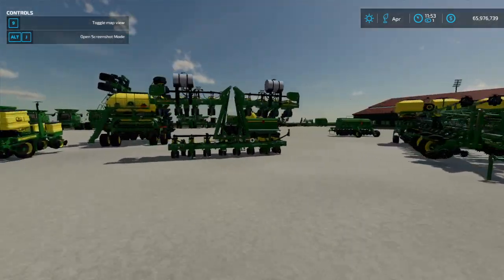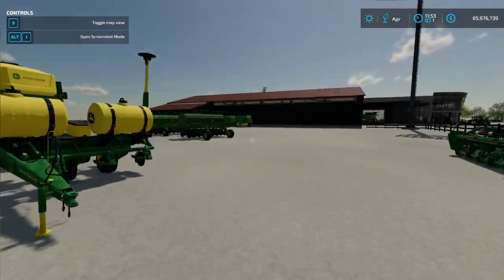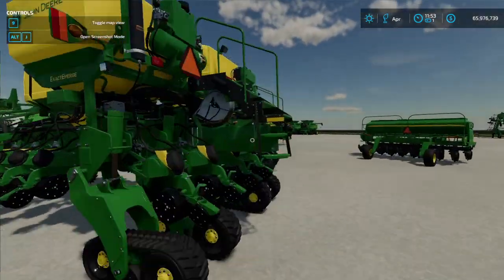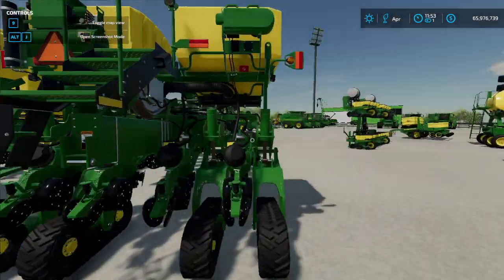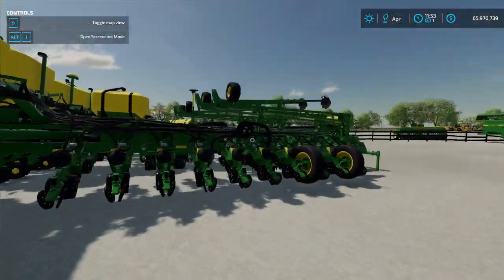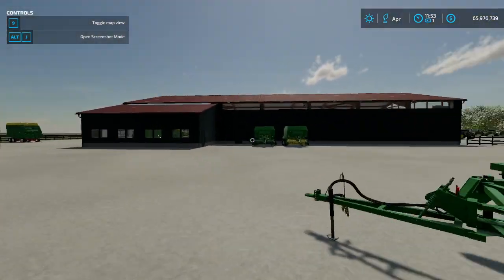Then we got our corn planting equipment — DB20, and DB60s or DB90s, I believe. I'm not 100% sure, I'll have to look back in the computer and find out.